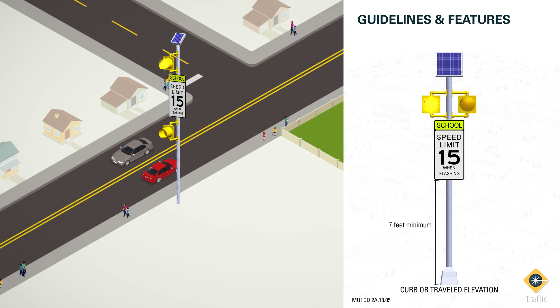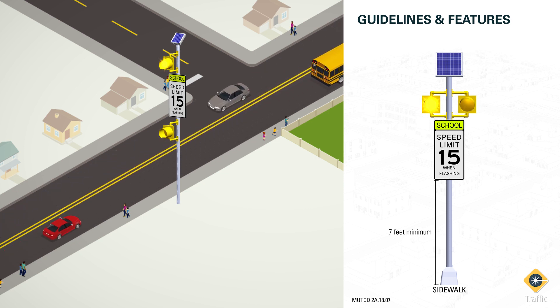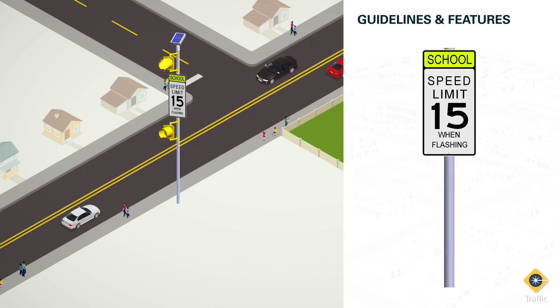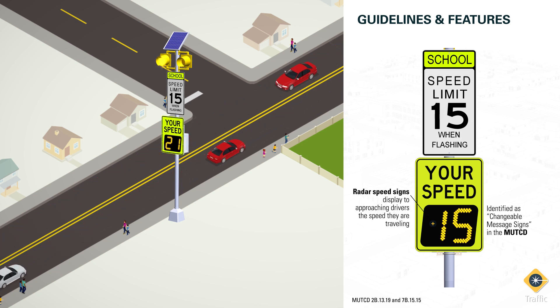In rural areas, this shall be 5 feet from the bottom of the sign to the elevation of the near edge of the pavement. If installed above a sidewalk, a minimum of 7 feet is always required. In order to reinforce the speed limit message stated by R2-1 and S5-1 signs, a changeable message sign may be used to display to approaching drivers the speed at which they are traveling. The category of changeable message signs includes radar speed signs.